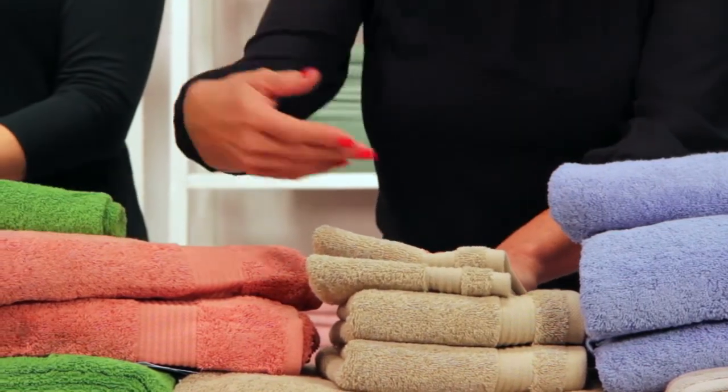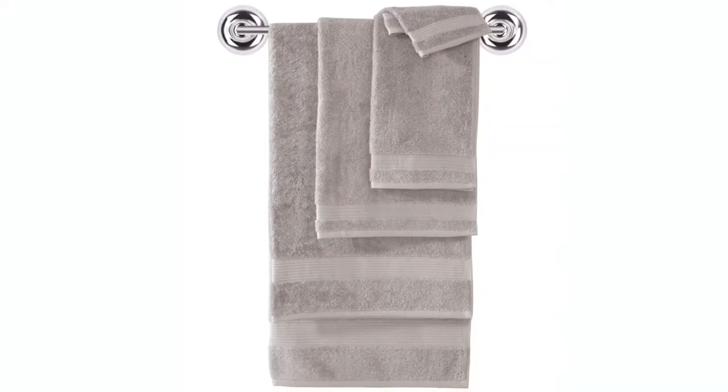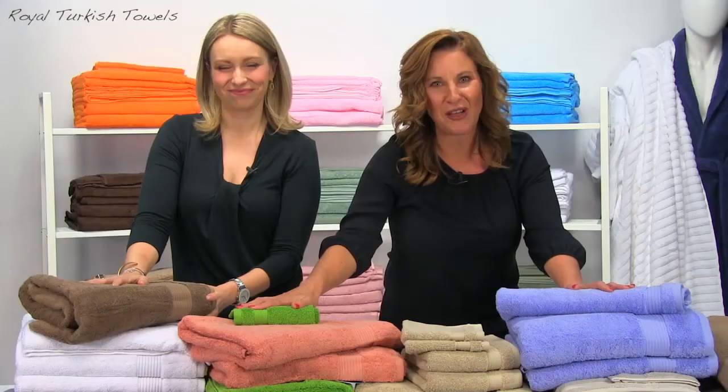Don't forget this is a six-piece set — two bath towels, two hand towels, and two washcloths. You don't want to miss out on this fantastic deal.